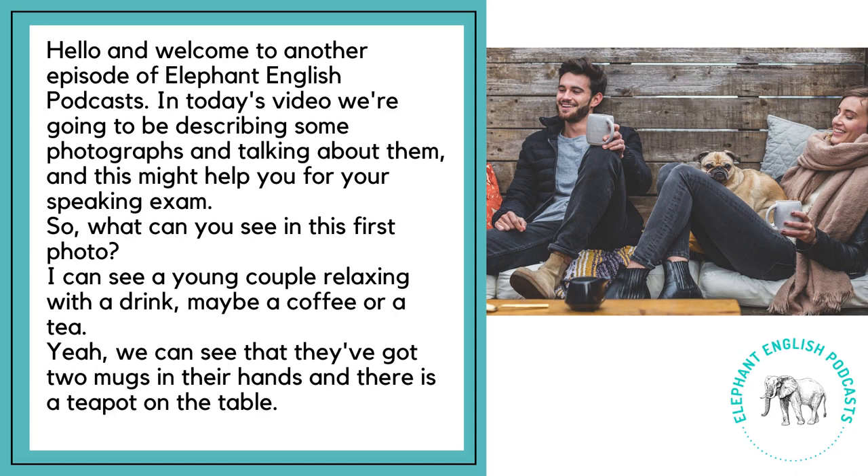Hello and welcome to another episode of Elephant English Podcast. In today's video, we're going to be describing some photographs and talking about them, and this might help you for your speaking exam. So, what can you see in this first photo?